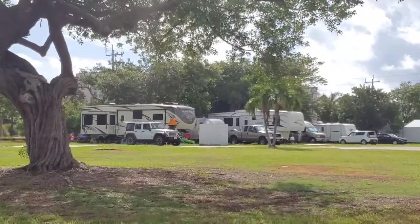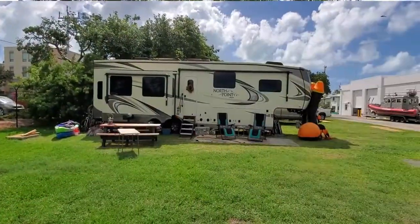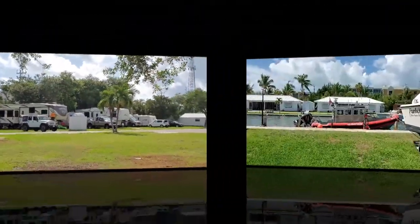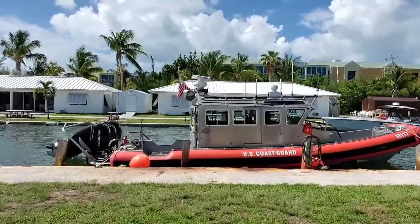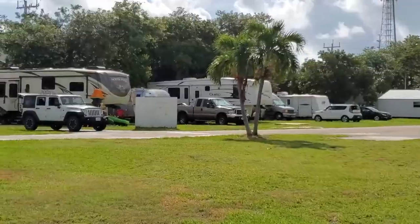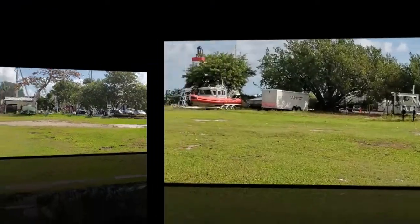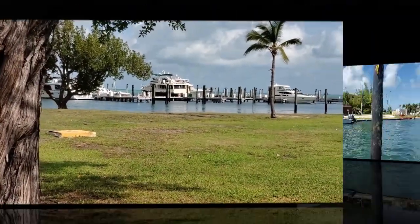Right over here is where our RV is — look at that! There are only four spots. Right now you'll see five spots because there is an extra spot being utilized by a photographer who is recording some of the work the Coast Guard does. But normally there's only four RVs here. There's our RV right there — that is our view to the water. Pretty amazing, huh?